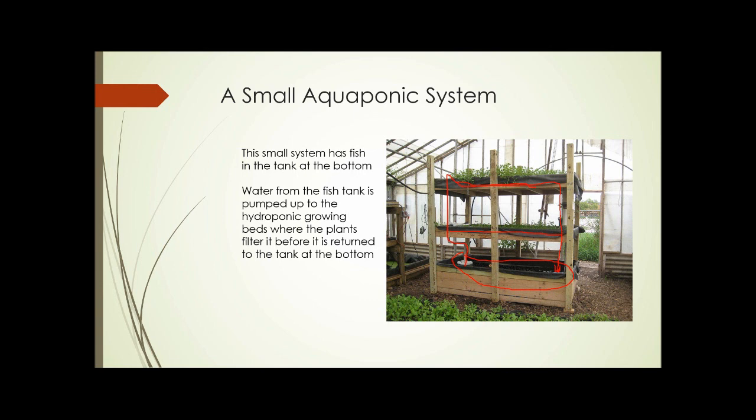The liner for the fish tank and the liners for the grow beds are just the same type of liner you would get for building a pond outdoors, and the lumber is just lumber from the lumber yard.